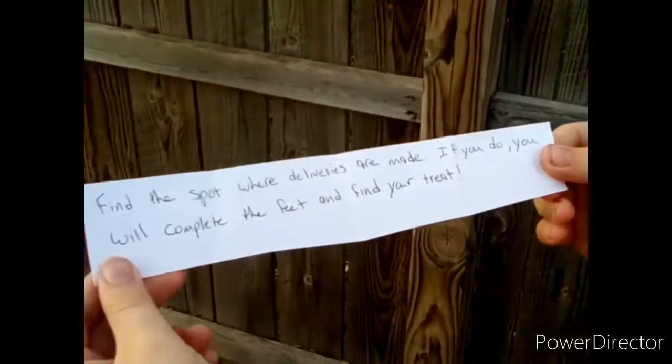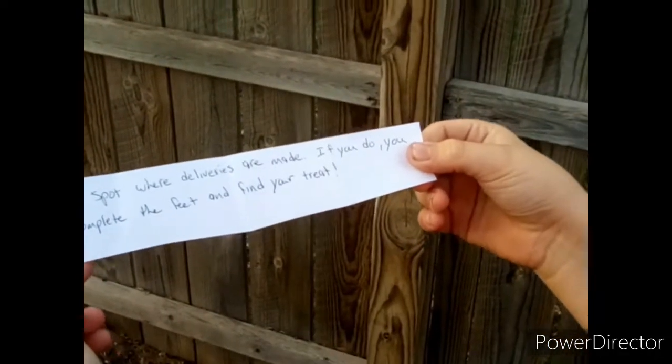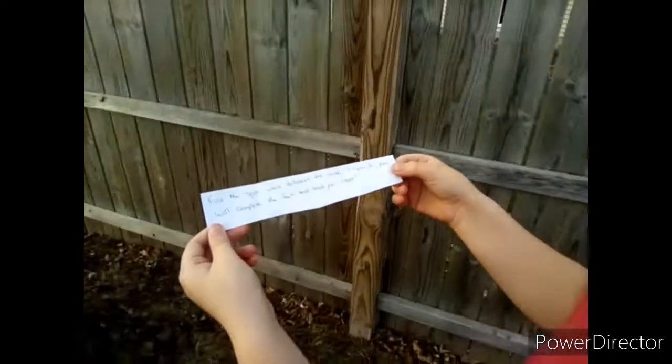Got it! So the box is right up there, yeah. 'Find the spot where deliveries are made. If you do, you will complete the fee and find your prize.' Where's the mailbox? We gotta get to the mailbox!